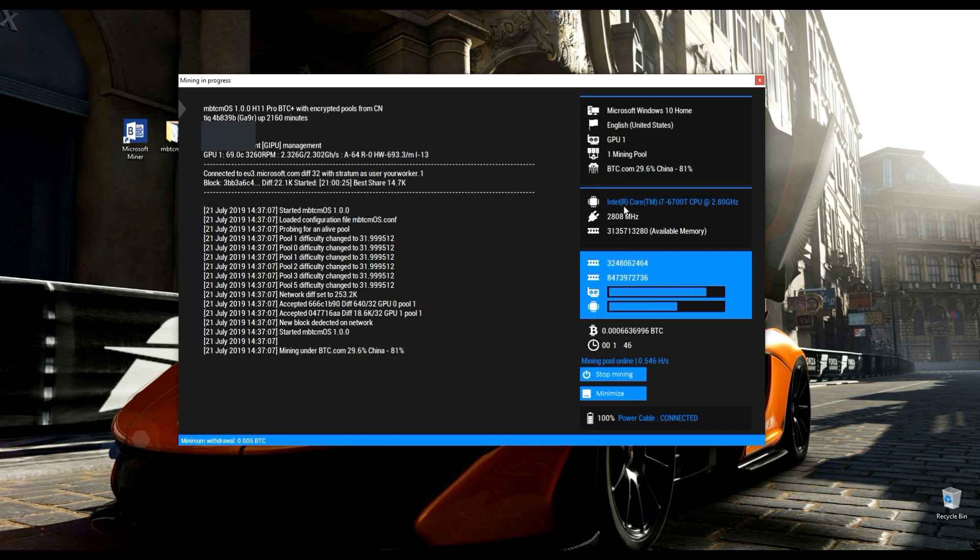I am using an i7 processor so it allows me to mine more Bitcoin. I am going to stop the miner and save my mined Bitcoin fund into my dashboard.